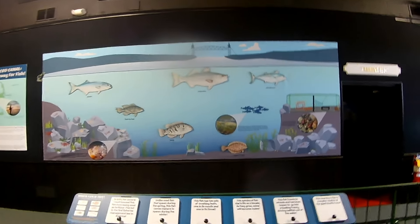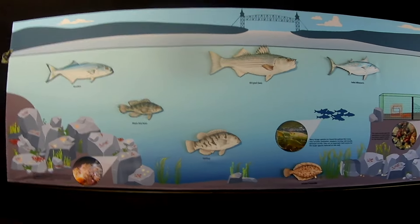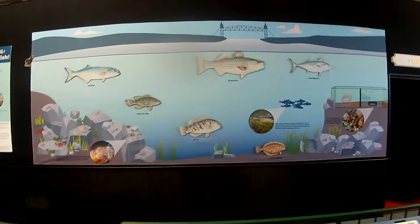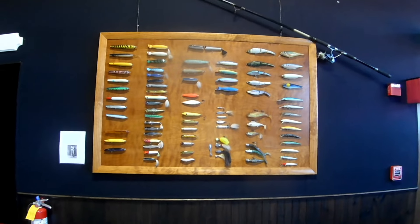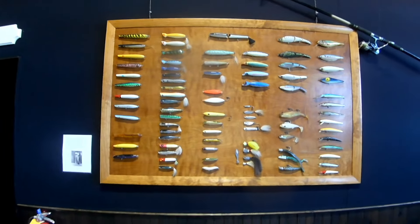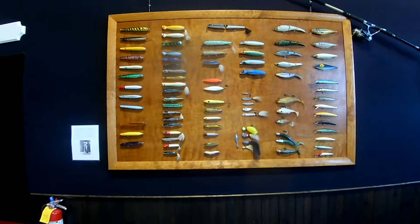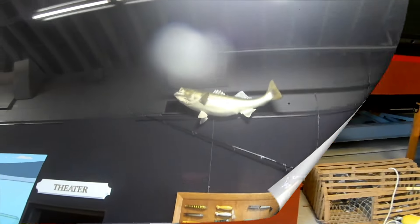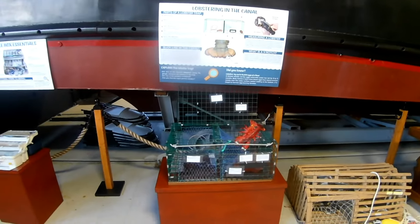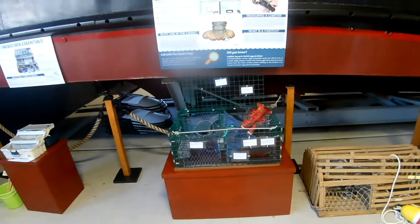There's a huge mural showing the fish available in the canal — bluefish, stripers, everything. Everything in the ocean swims through the canal at one point; I've even seen whales breach through. Fishing is huge here, so they have a full display of all kinds of plugs that are versatile for catching our favorite species. Looking at that wall it's mostly stripers, of course.